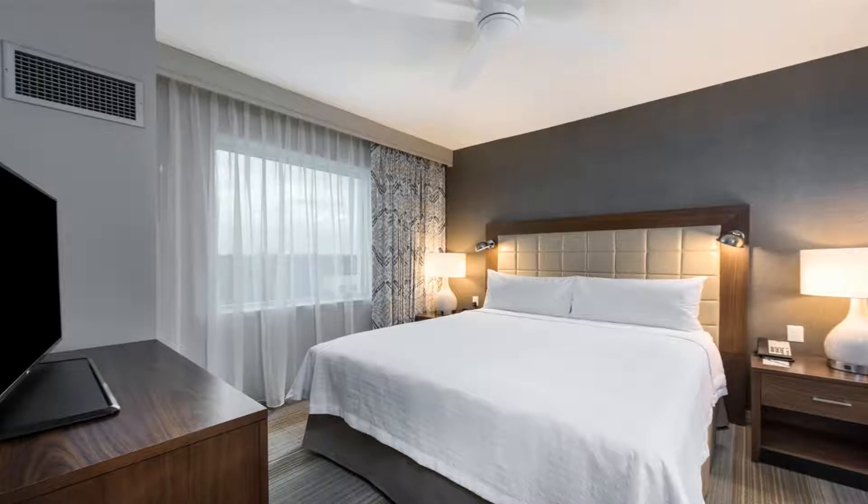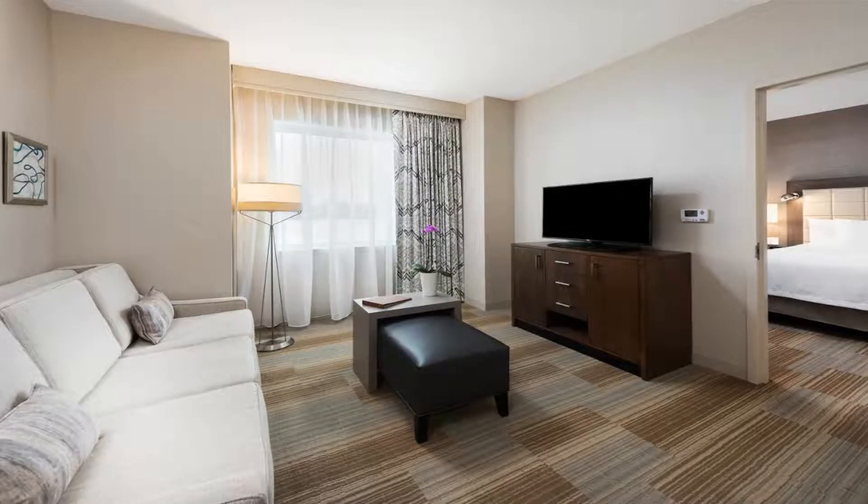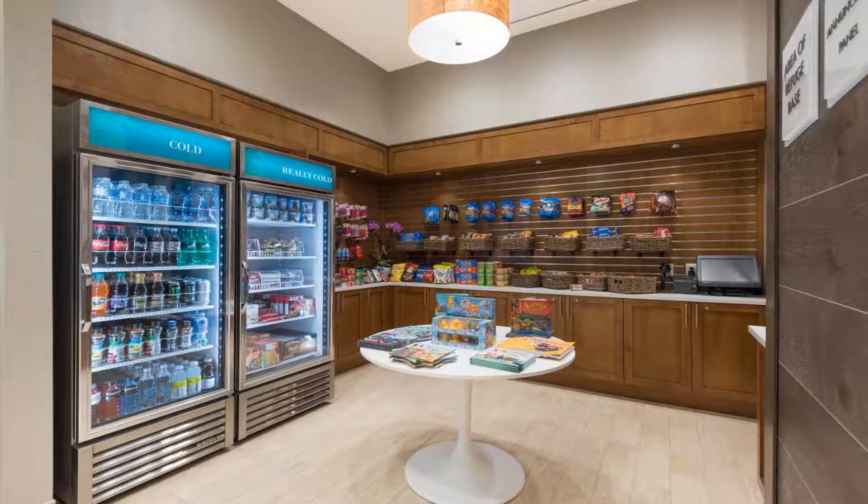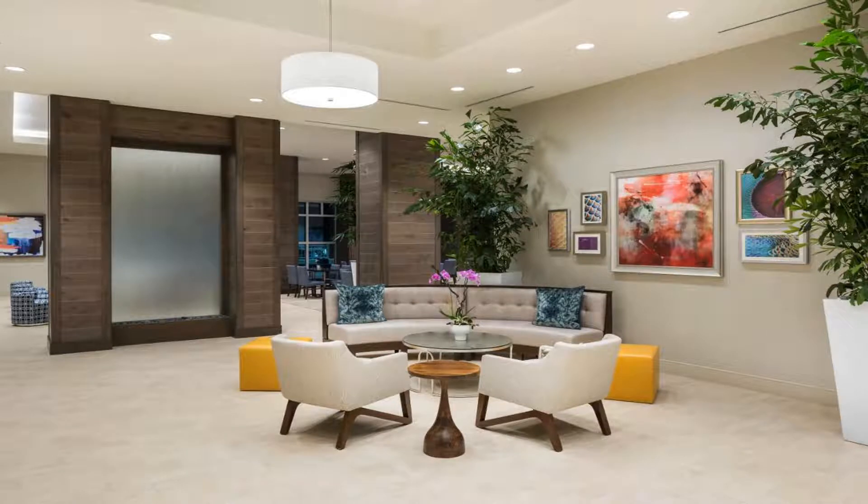Guest rooms at Homewood Suites by Hilton Miami Dolphin Mall feature air conditioning and a desk. Guests can enjoy a continental breakfast. You can play mini-golf at the hotel. A business center and vending machines with drinks and snacks are also available on site.